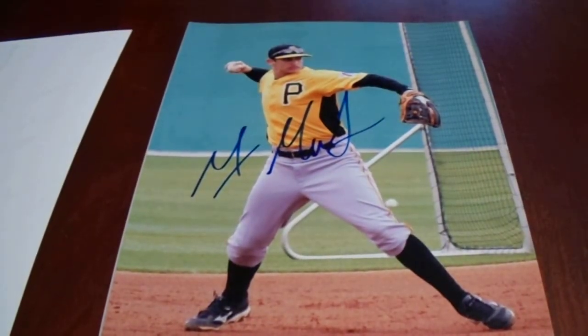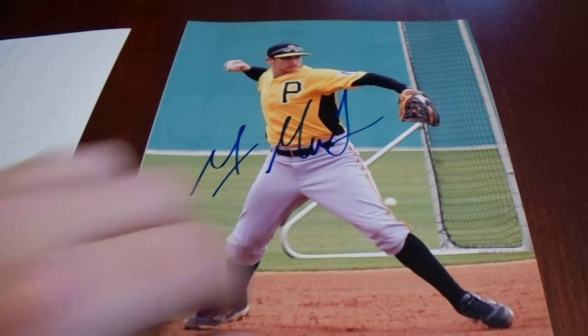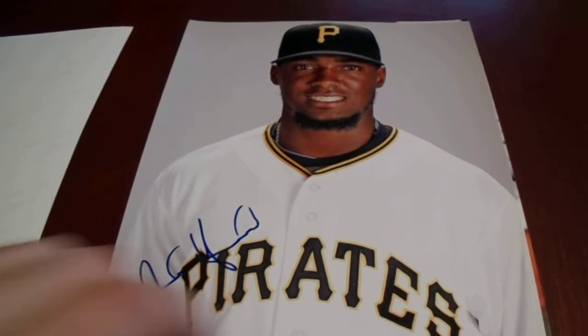Here we go — there's Max Moroff. That's a nice looking picture too, doing a little fielding drill there. Alan Hansen, who went to the Giants. I don't know what he's been up to since then. We got Alan Hansen.